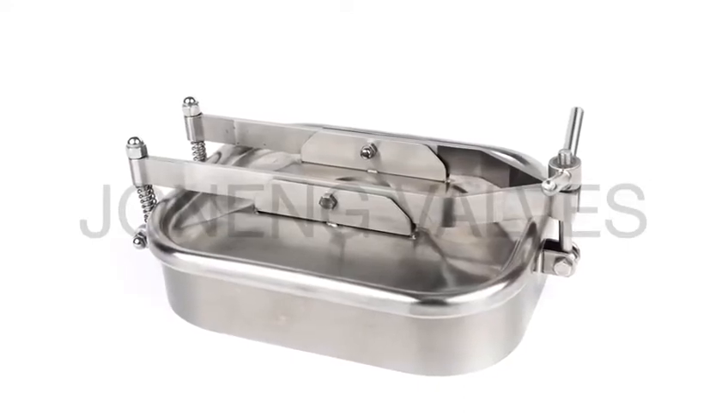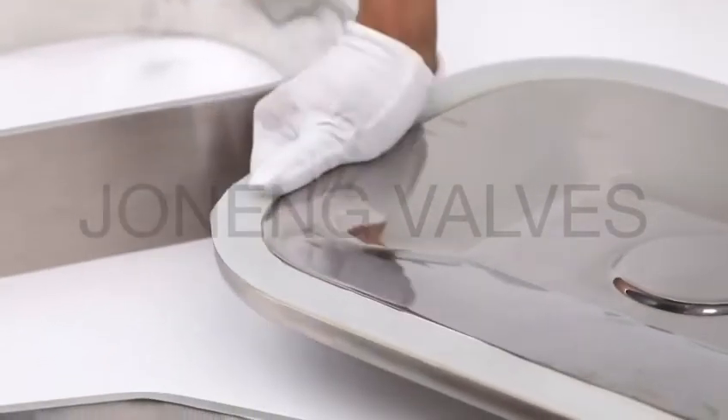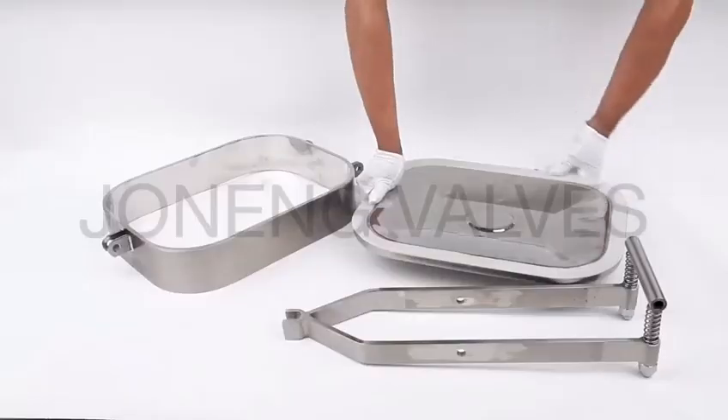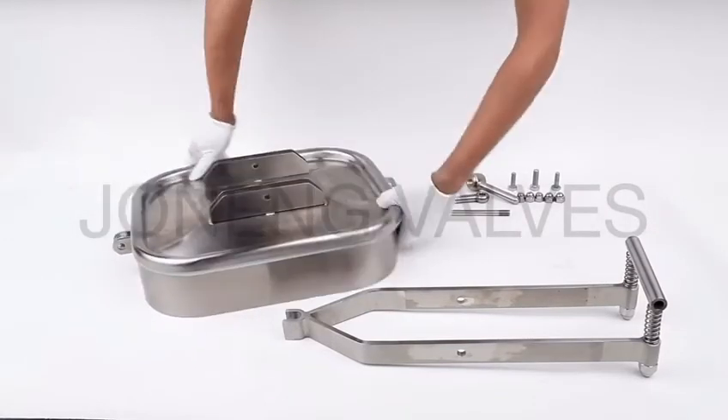Joe Nung manufactures an extensive line of different shapes of manhole covers, including round, oval, or rectangular manhole covers — pressure or non-pressure type — in different sizes.